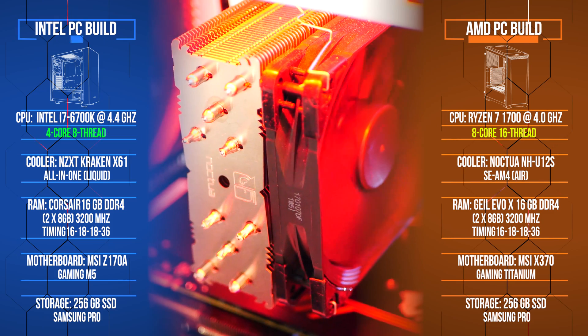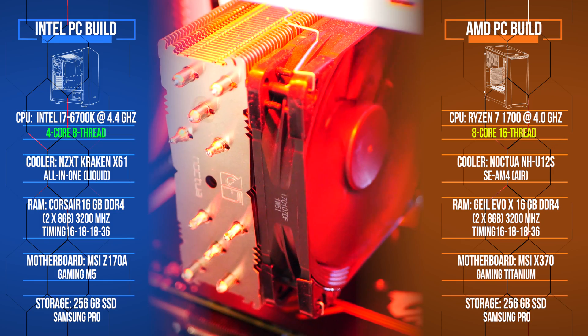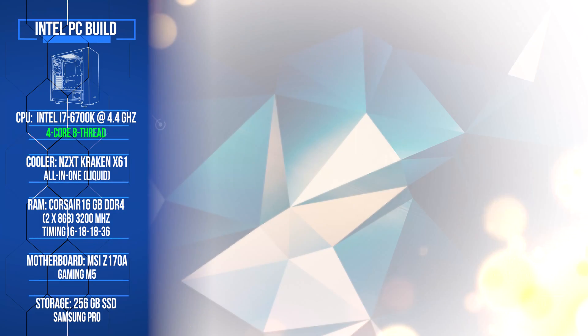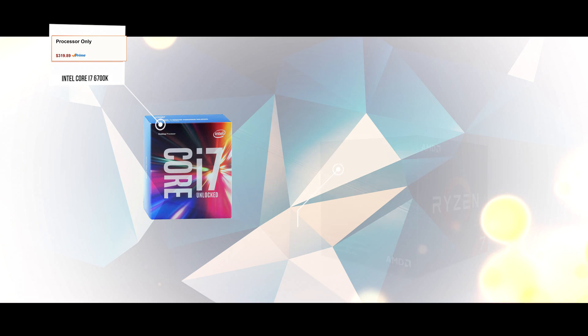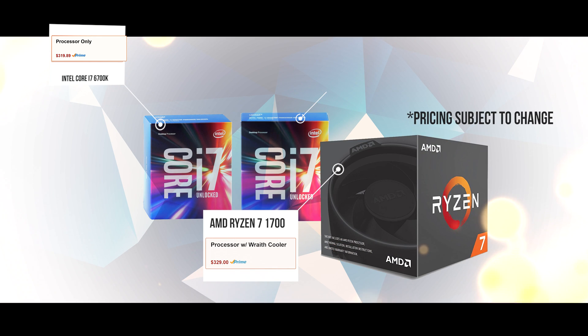RAM timings are CAS latency 16-18-18-36. The Intel system uses the i7-6700K clocked at 4.4GHz. At the time of filming, both the Ryzen 1700 and Intel 6700K are going for $319 on Amazon, while the more recent i7-7700K fetches $345 and offers some refinements yielding higher overclocks.